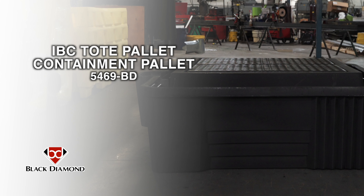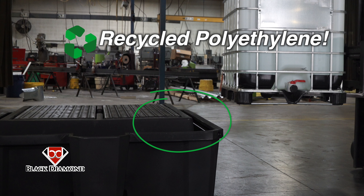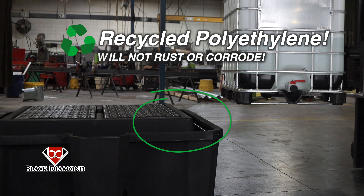NPAC's IBC Tote Spill Containment Pallet by Black Diamond is the most valuable IBC spill pallet available on the market. Like other Black Diamond products, this unit is manufactured with recycled polyethylene, providing high chemical compatibility that will not rust or corrode.